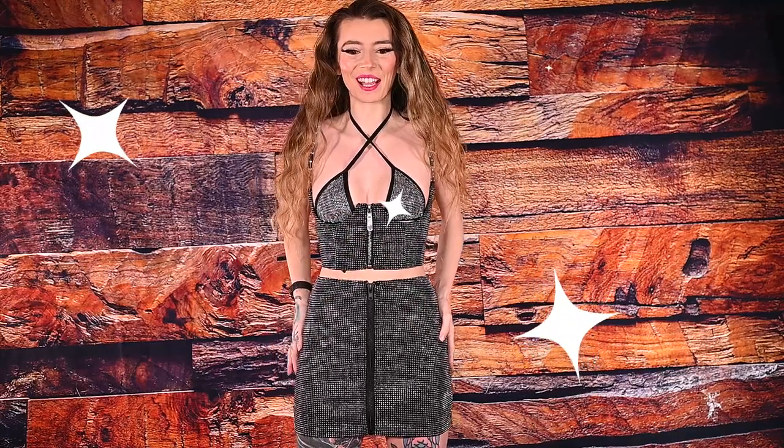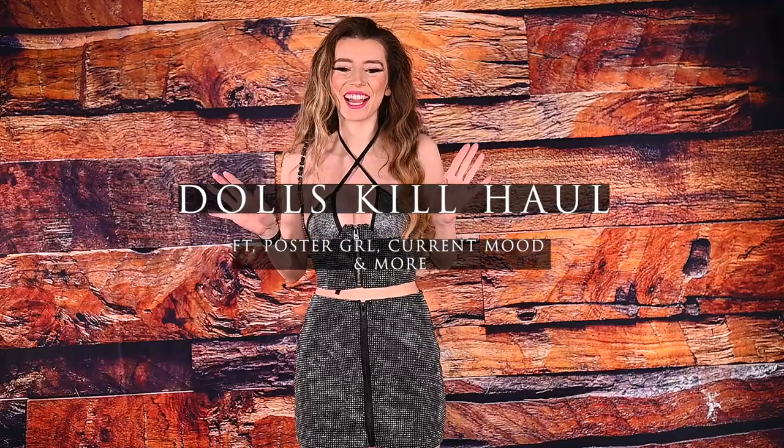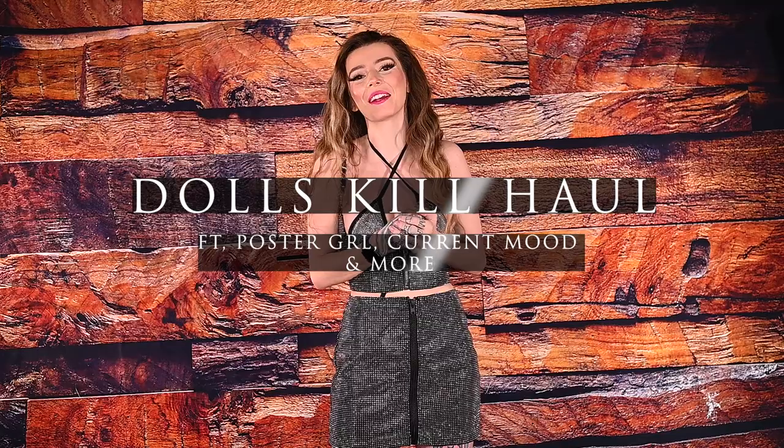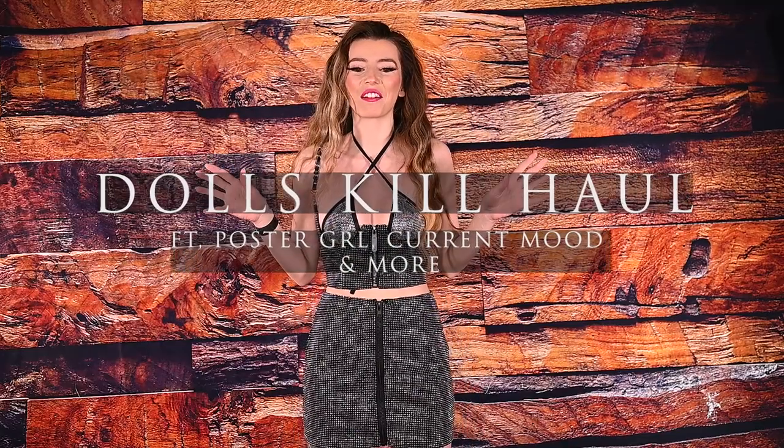I am absolutely obsessed with this outfit. I feel like a sparkly little princess. Hey babes! Welcome back. I hope you all are having a super magical week. So today I have this super fun haul from Dolls Kill and I am so excited to share with you all of the new items that I have picked out.